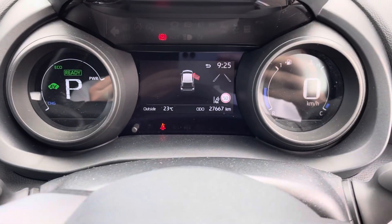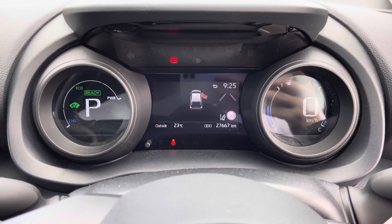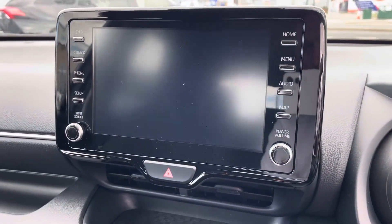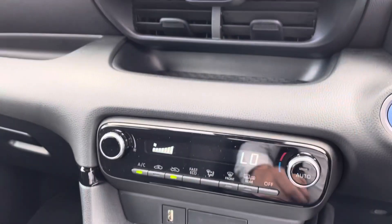Digital clocks, 27,000 kilometers covered. You have your big screen with built-in reversing camera and AC. So guys, if you're interested in this 211 Luna Sport Yaris, it is available to view today.